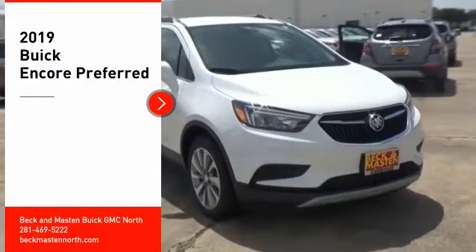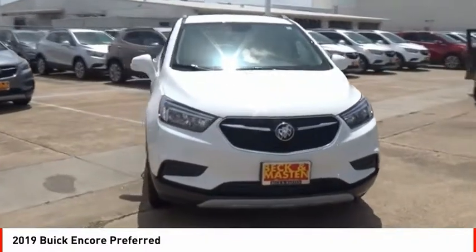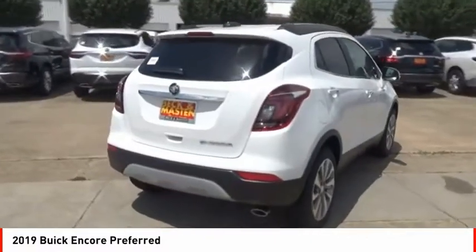Come test drive the 2019 Encore. The Encore captures Buick's traditional strengths while demonstrating luxury and style in a petite size.